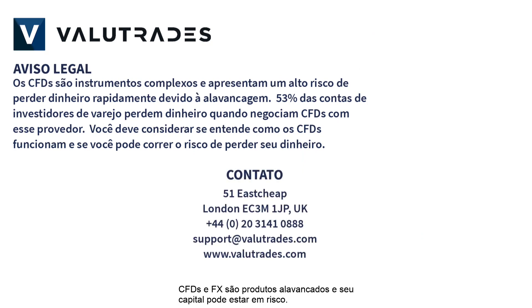CFDs and FX are leveraged products and your capital may be at risk.